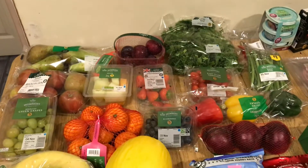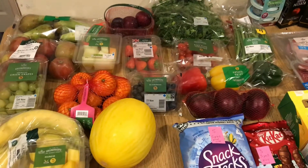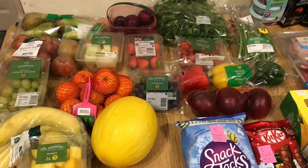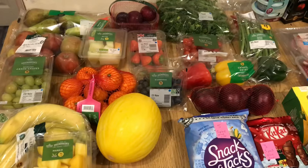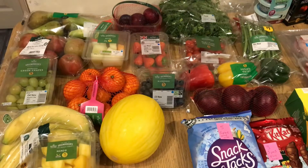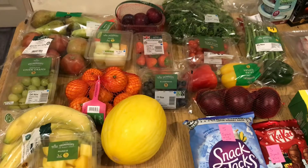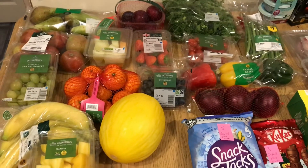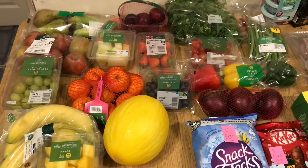Also, I got some tangerines, which are speed. I got a big melon here as well — that is speed — and I'm going to cut that up tonight. And just to let you know, because I couldn't get a pumpkin to carve today, I'm going to carve the melon instead.